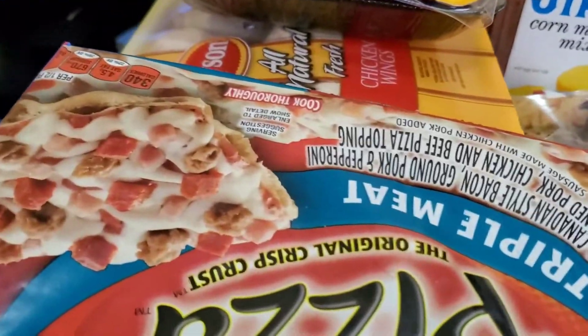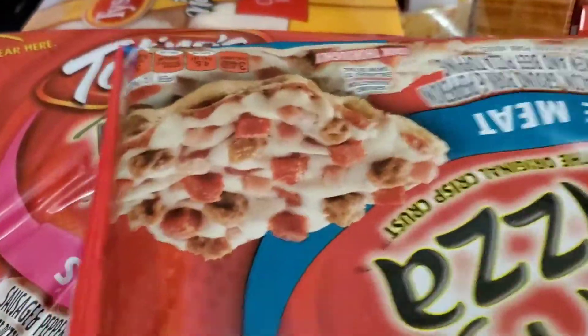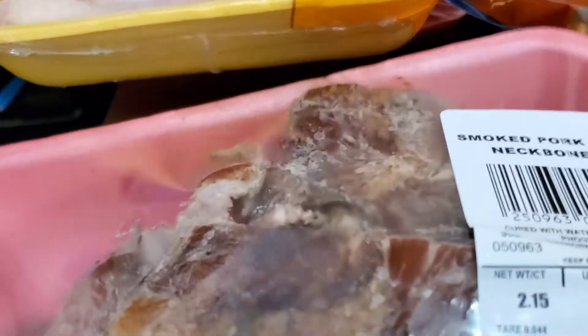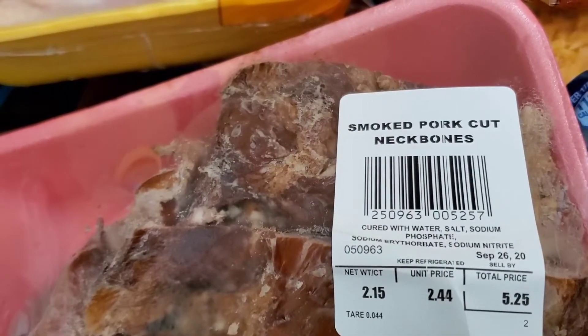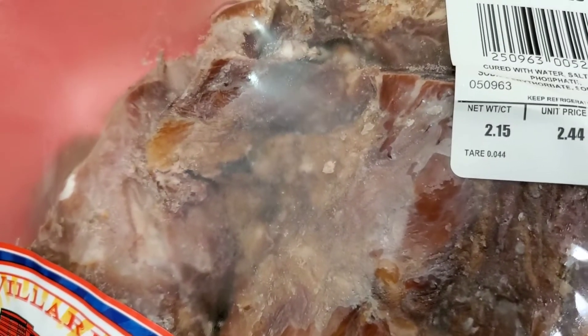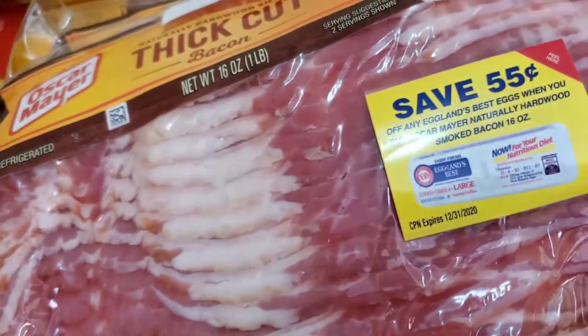I also got me some of these little party pieces — I love these little real thin pieces, I got like three of them. I also got some smoked pork neck bones. I'll be making these for a little Sunday dinner with some cabbage, baby. And I also got two packs of Oscar Mayer thick cut bacon.